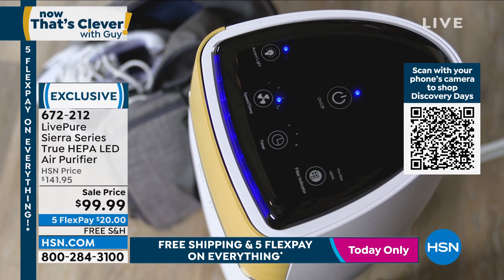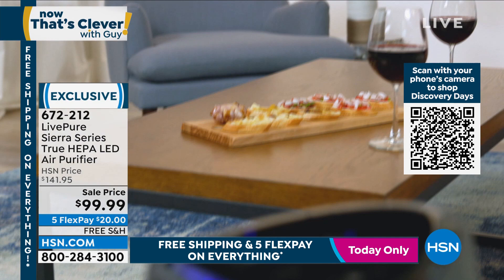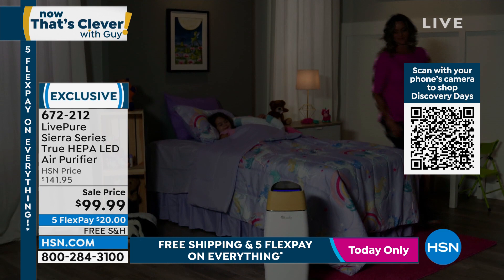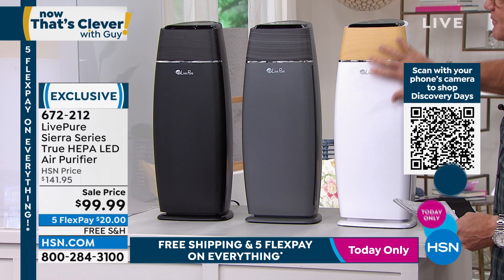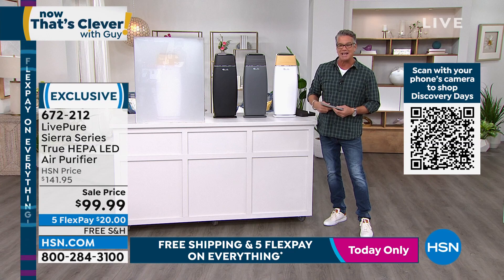It is true HEPA filtration. True HEPA is going to make sure you get down 99.97% of particles filtered out. In addition, you have multi-level filtration with a cocoa carbon pre-filter that gets larger particles out as well. We've done this at an incredible value today - $99.99 down from $141.95, so basically $42 off. It is free shipping and handling. Please, for you, for your family, for your pets, for your friends who come over - clean the air you breathe. I love this model - it's great for any size room. Let me introduce our special guest, Vonnabelle Sherman.